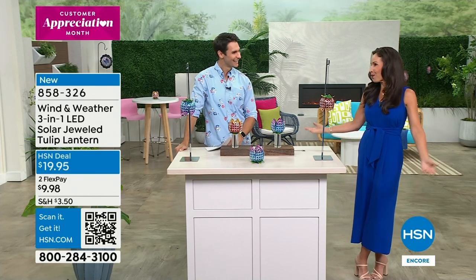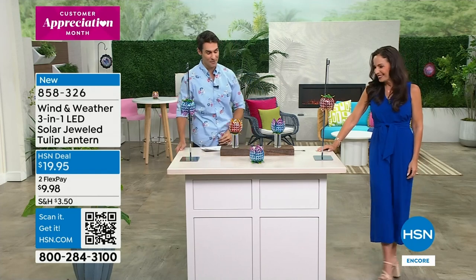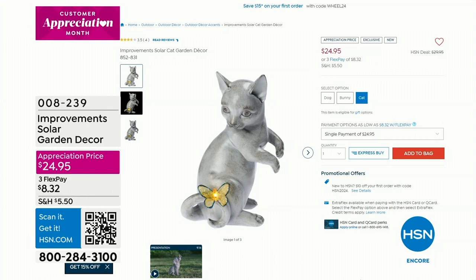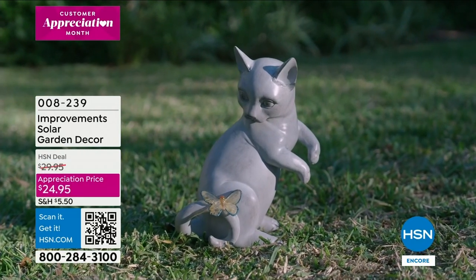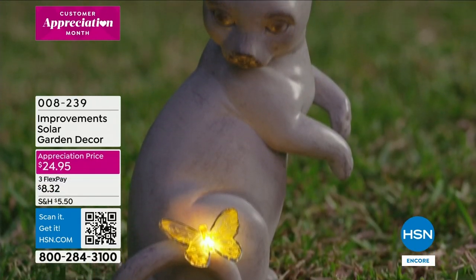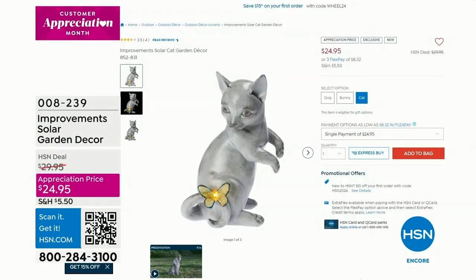Thank you, Yvette. It's been so much fun. The today's special — you can see them spinning out of here, moving very quickly. And coming up at the end of the show: from Improvements, our proprietary brand here at HSN, it's the solar garden decor little animals — you get to choose between the dog, the cat, or the bunny. Each one has a little butterfly, and that butterfly lights up. It's just a solar panel — you place it out there on the grass, in the bark, or on the rocks. You get that heart-warming look, and in the evening it lights up with that classic stone carving, very timeless look.